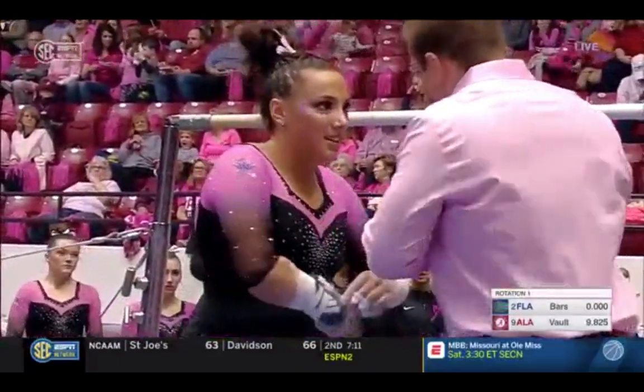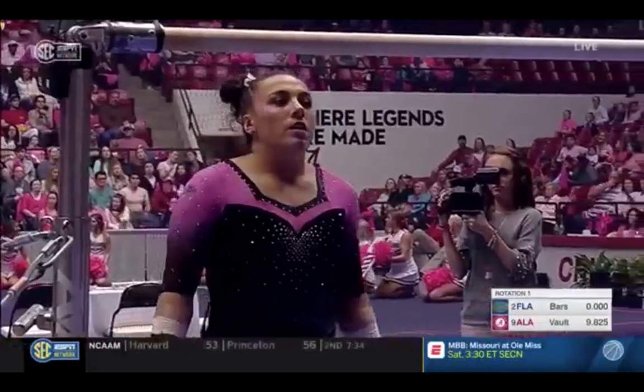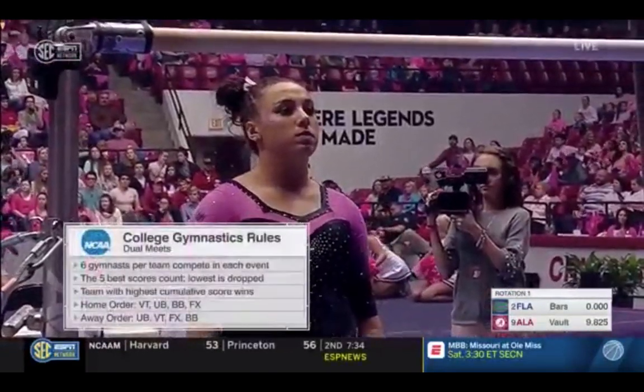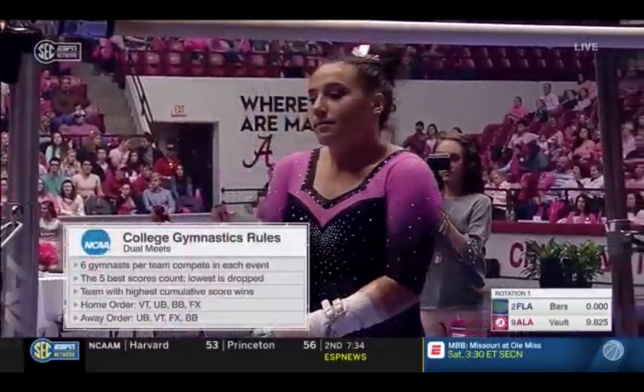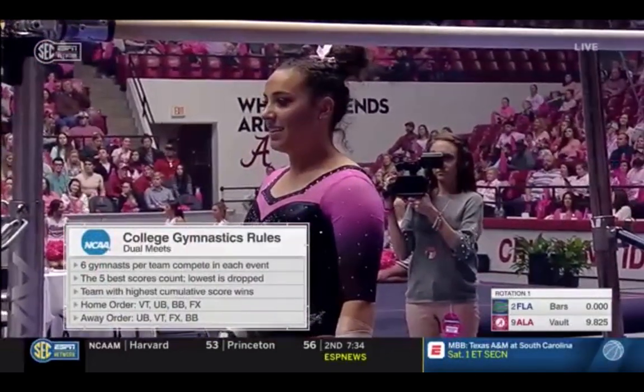So we will see six gymnasts compete on each event, and they will drop the lowest score. So that gives you a little bit of wiggle room, but you still are looking for all six of those routines to be solid.